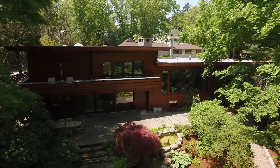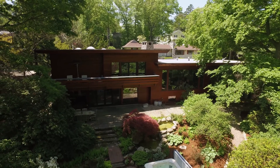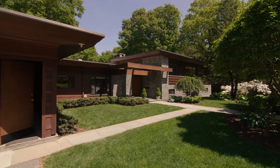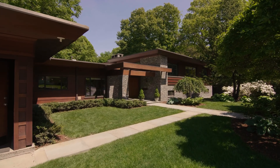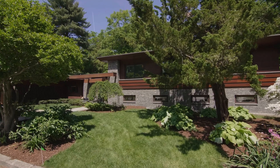With strong horizontal lines and beautiful natural materials that blend with their woodland surroundings, the recently enhanced exterior features stacked fieldstone cladding and beautiful old-growth mahogany.